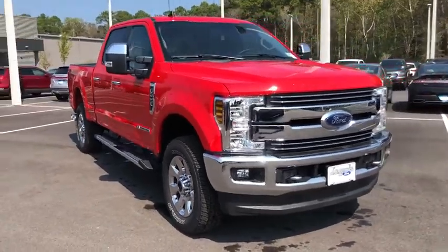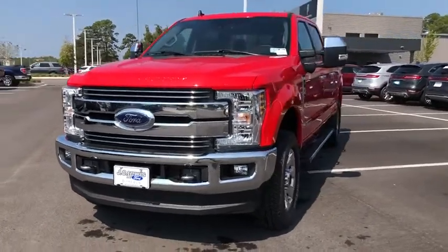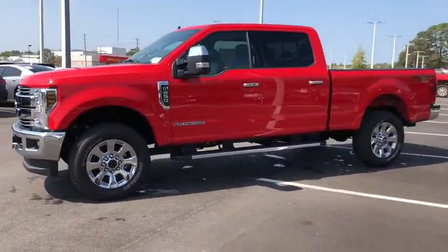Make a great choice today with the 2019 Ford F-250 Super Duty. Head-to-head fuel efficiency, head-to-head towing, head-to-head torque.